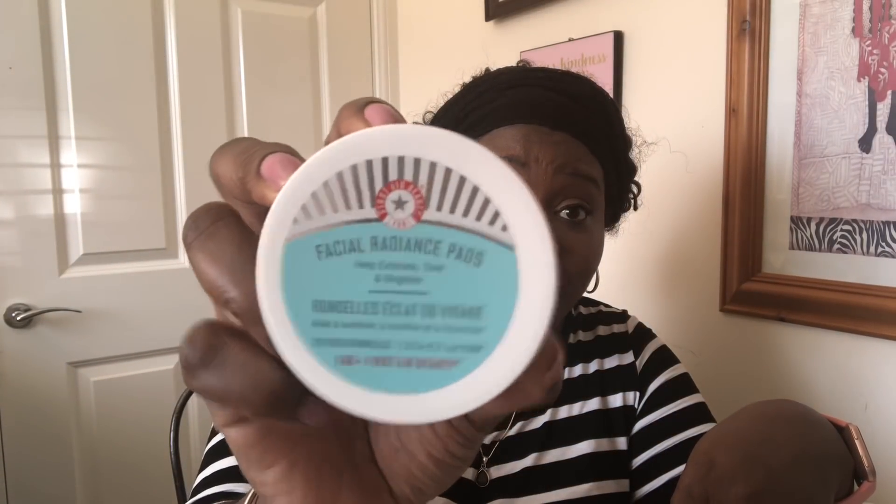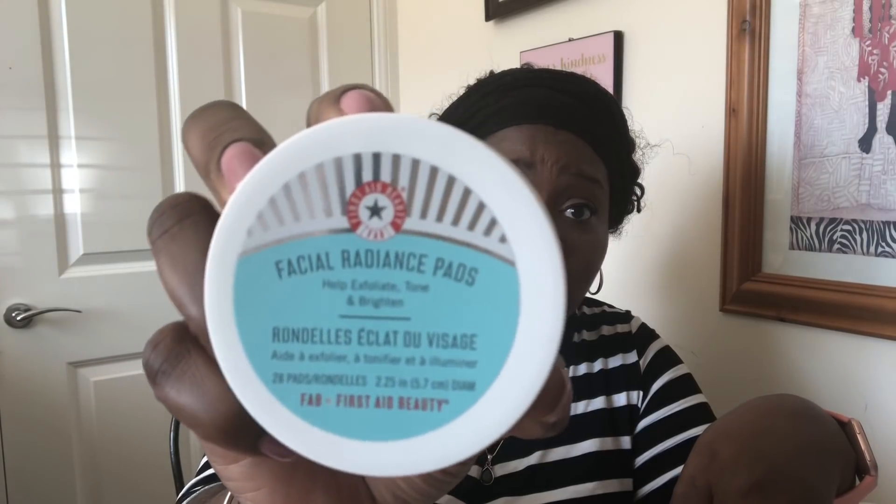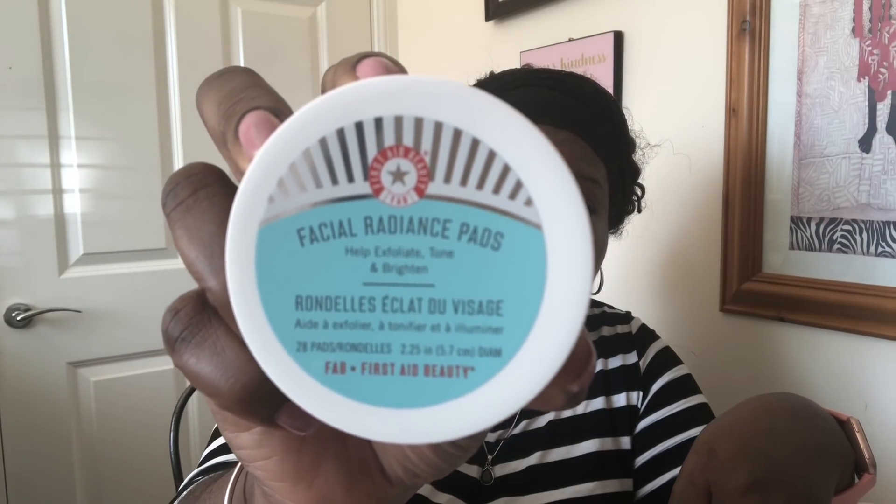So this product alone costs more than the box itself. You get 28 pads in here — can you see that clearly? Yes, 28 pads for £14 from Look Fantastic. So right there you've already more than covered the cost of the box.